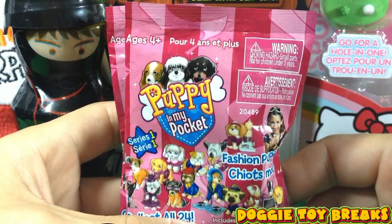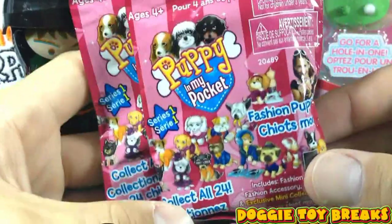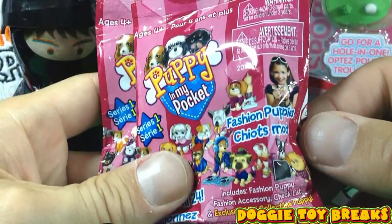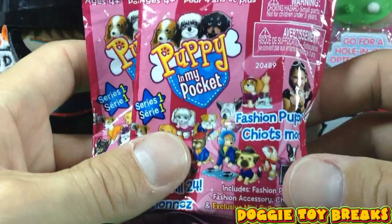Welcome back to Mini Toy Breaks. In this episode we're going to break into two Puppy in My Pocket Series One blind packs. There are 24 to collect, they are fashion puppies, and they come with accessories, checklists, and exclusive mini collectible puppies. I don't know what that means — does that mean there's a big puppy and a little puppy in each one? I don't know, but I'm going to find out.